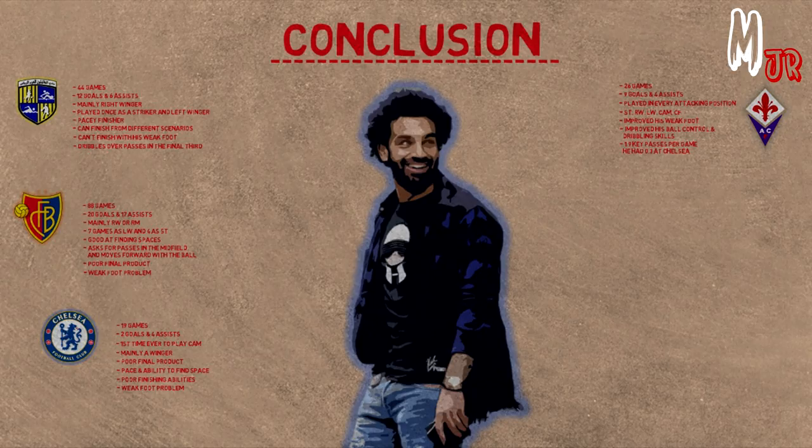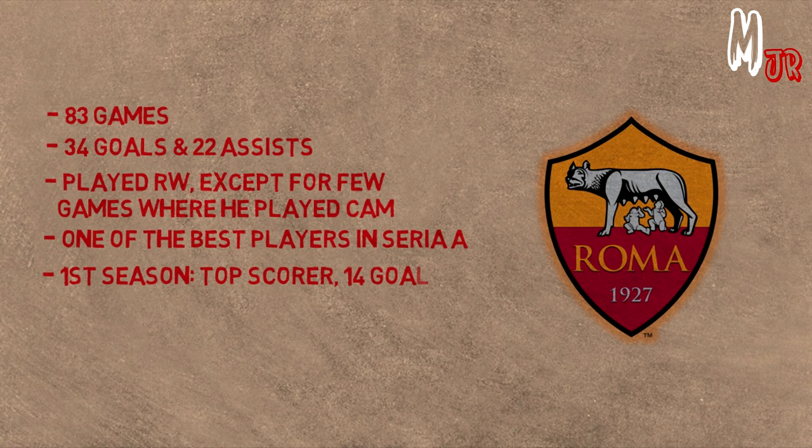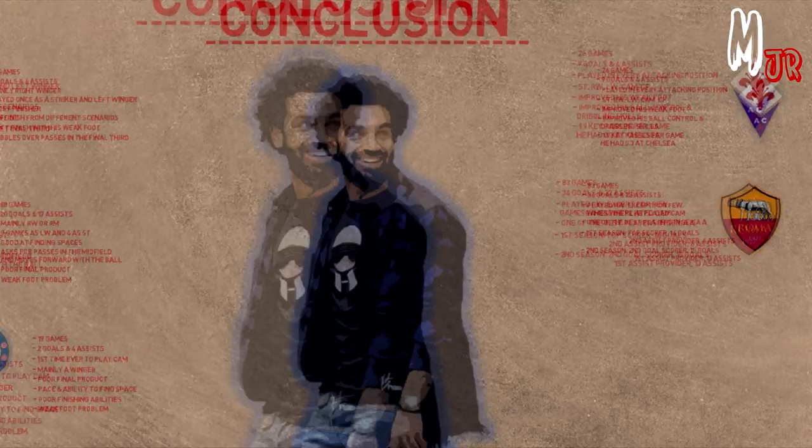As a conclusion to his career at Roma: Salah played a total of 83 matches with the club, scored 34 goals and assisted 22. He played as a right winger during all matches except a few where he played as an attacking midfielder. He upgraded his level and became one of the best in the league. During his first season, he was the top scorer of the club with 14 goals and the second assist provider with 6 assists. In the next season, he was the second goal scorer with 15 goals and the first assist provider with 13 assists.